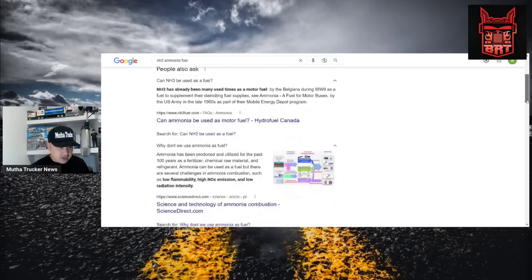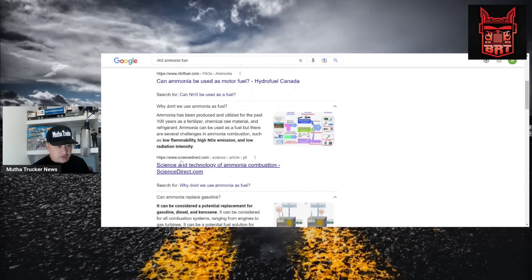Here's a good one: why don't we use ammonia as fuel? Ammonia has been produced and utilized for the past hundred years as a fertilizer, chemical raw material, and refrigerant. Ammonia can be used as a fuel, but there are several challenges in ammonia combustion, such as low flammability, high NOx emissions, and low radiation intensity. So definitely new grounds.